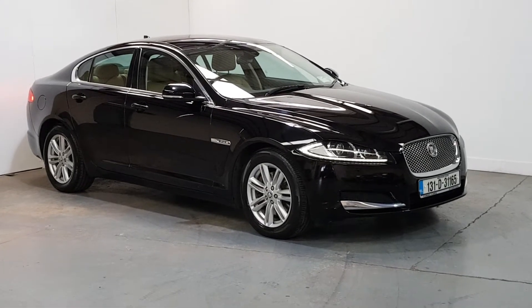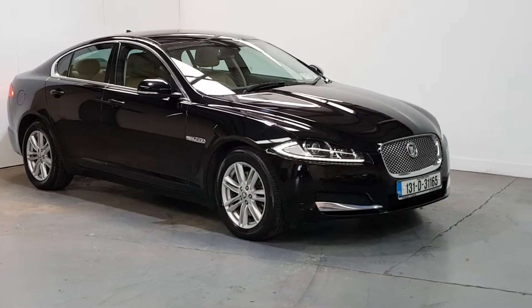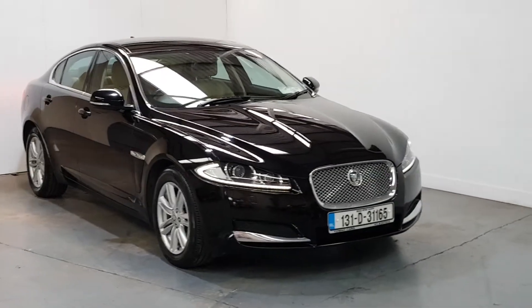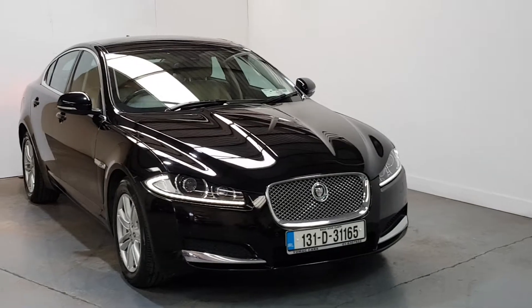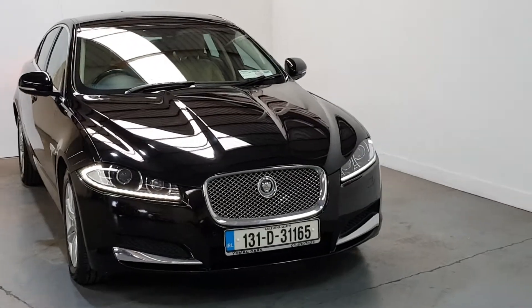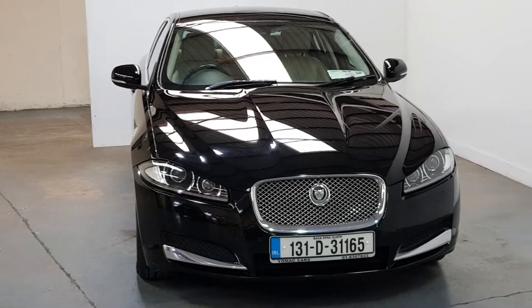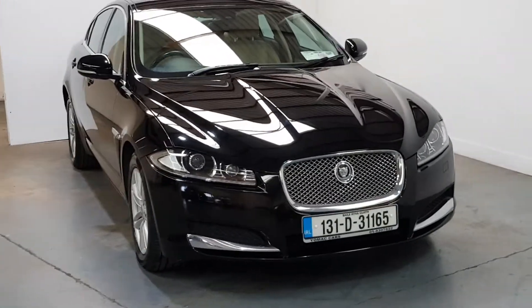This is our 2013 Jaguar XF 2.2 litre diesel automatic — the more desirable 200 brake horsepower version. Finished in sapphire black with a beige leather interior, in mint condition throughout. It has a long NCT till 2021 and tax till November. Road tax is only €280 per year.